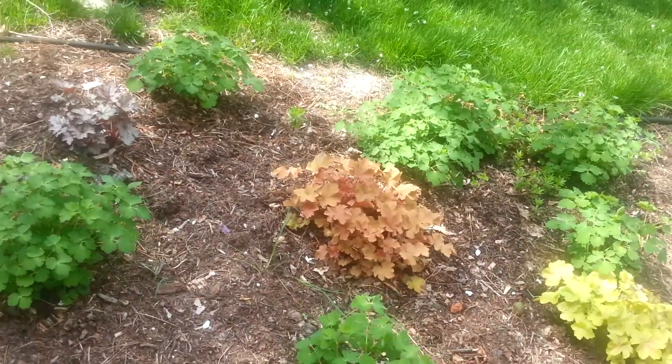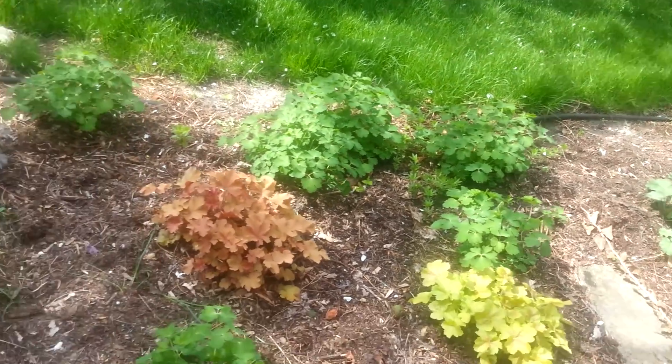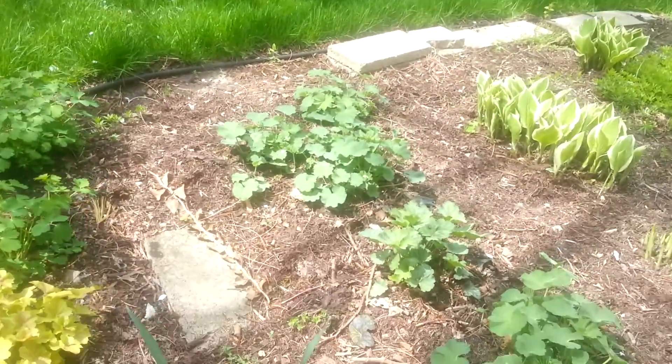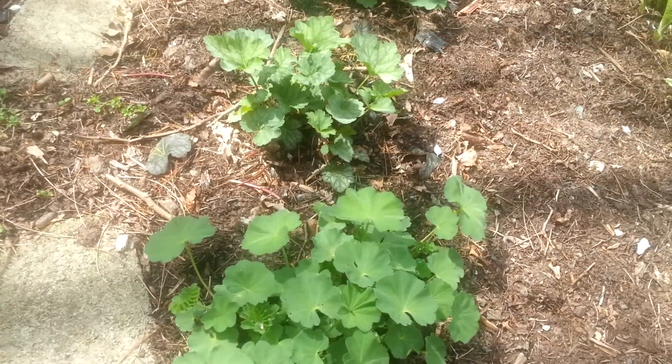More heucheras here. I really like the variegated leaves on these. These have spread nicely — I think they're a lady's mantle.